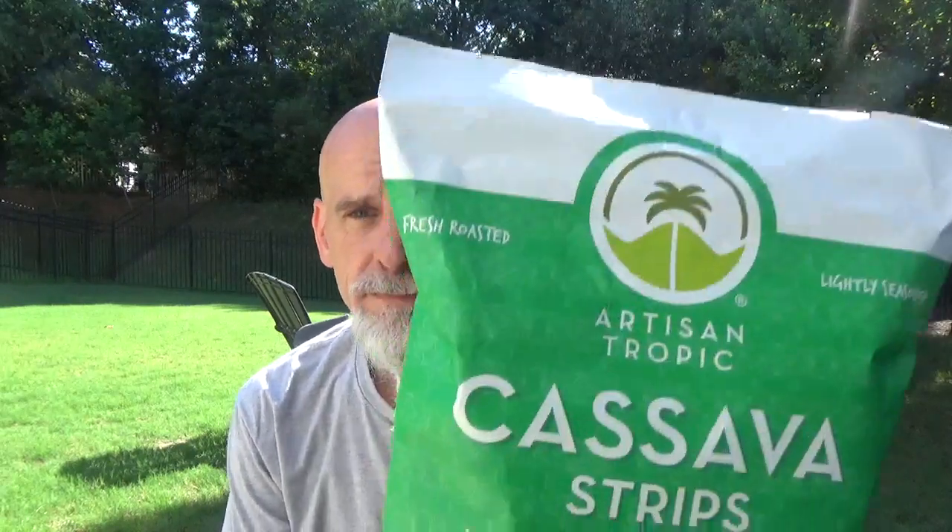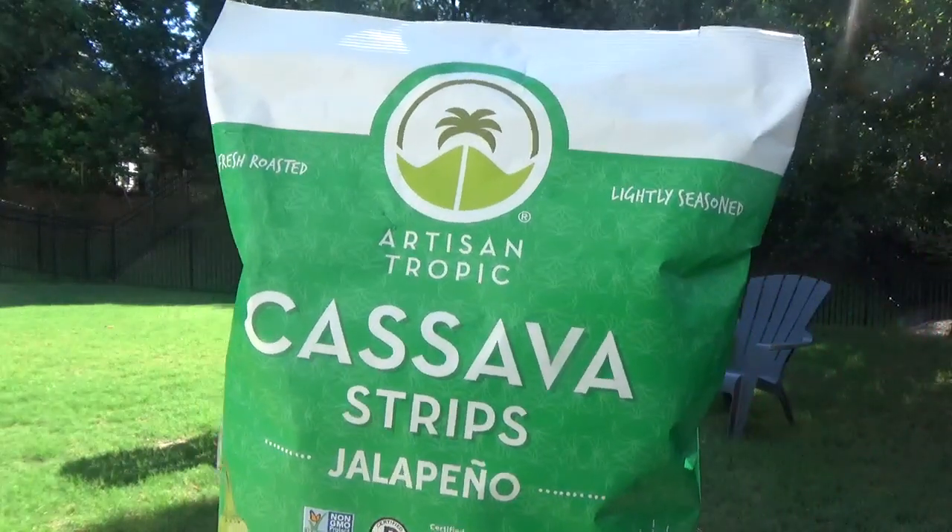Chips. Here's the thing — I've reviewed just about every type of chip you can imagine. Have you heard of cassava, aka yucca? These are cassava strips and it's a jalapeño flavor.